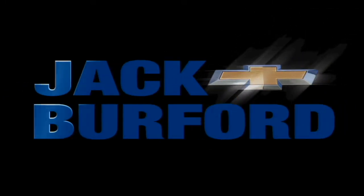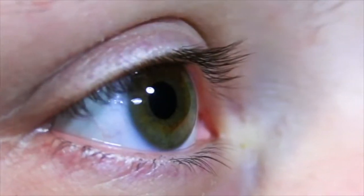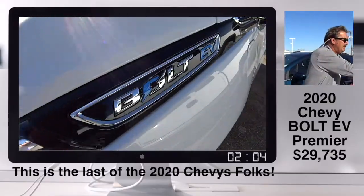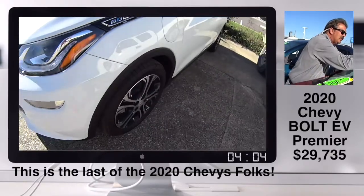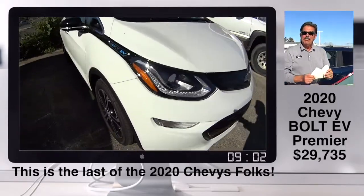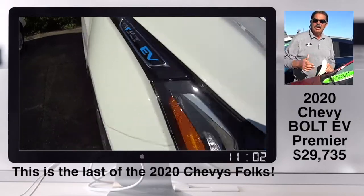Welcome to the Jack Burford Chevy 30-second walk-around. Randy, I'm putting the last 2020 stickers we have. I think I've got nine — there actually may be more. There may be a few in our cluster load, right.